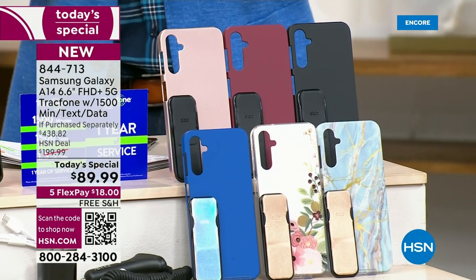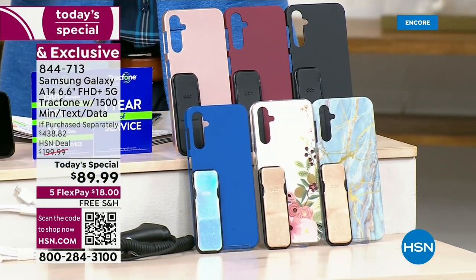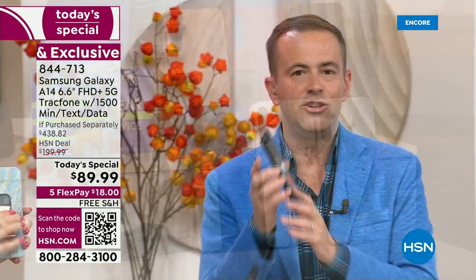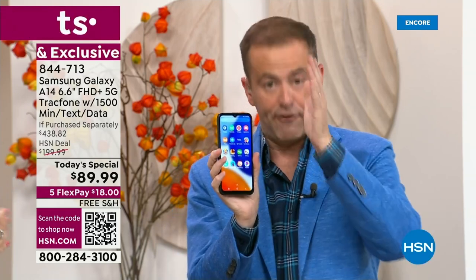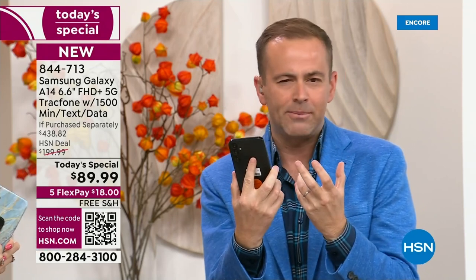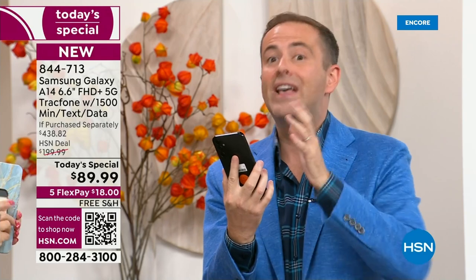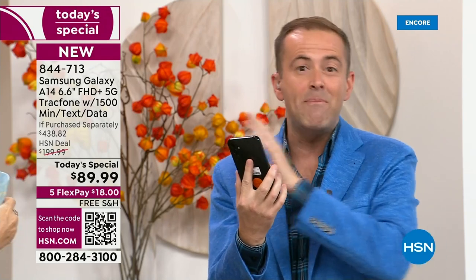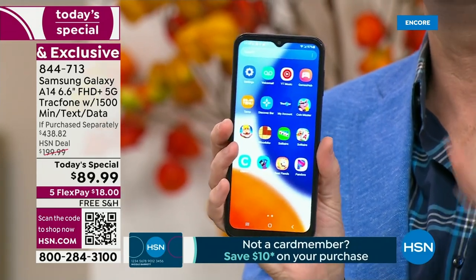Since these are selling so quickly, I want to be clear: we do not expect you to make a decision until you're holding this phone in your hand and have made a phone call where you live. When you buy this from us, you have a 30-day return policy. If you get home and don't love this brand new A14 Samsung Galaxy phone, don't love the coverage or the 5G connectivity, send it back and get a refund of the purchase price.